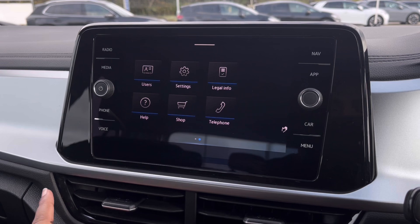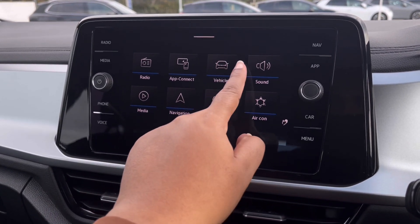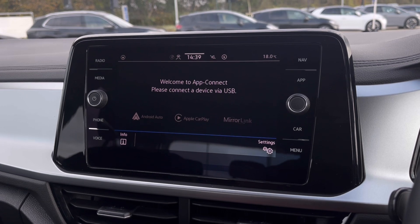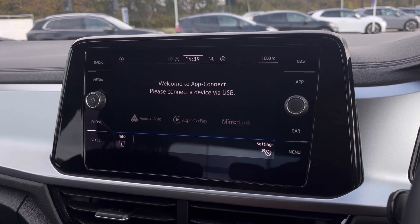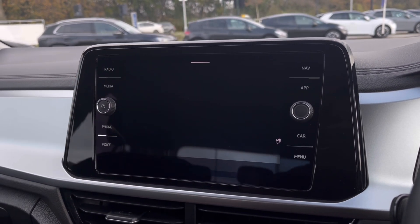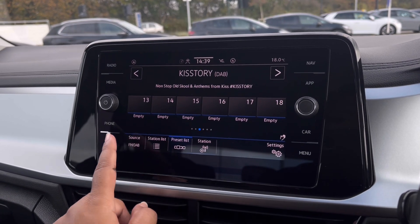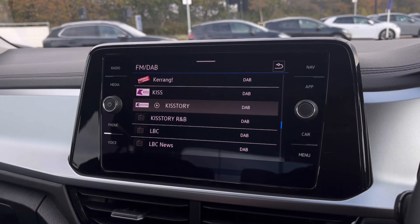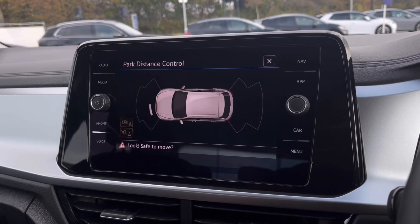Over to the infotainment screen, we have a wide range of options available. Heading to AppConnect, it offers Android Auto, Apple CarPlay and Mirror Link, allowing access to driver-safe applications including Spotify, Apple Music and Google Maps navigation. The DAB radio also keeps you entertained on the move with many different stations to choose from.